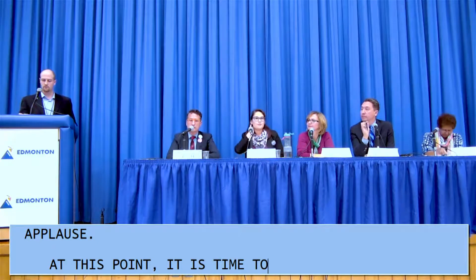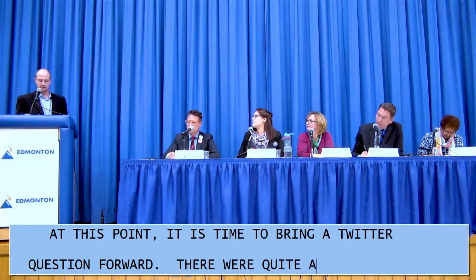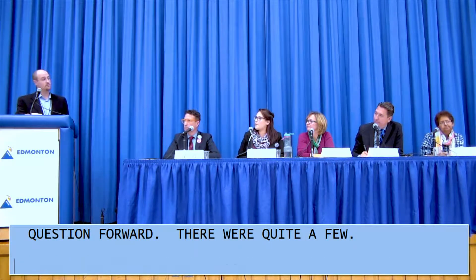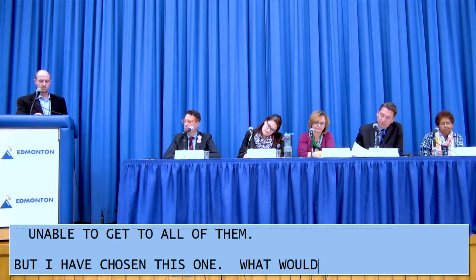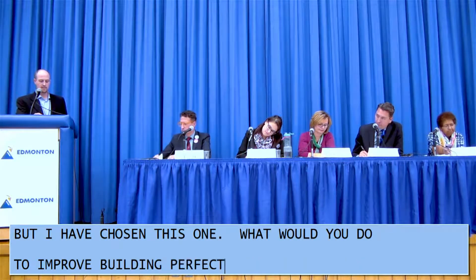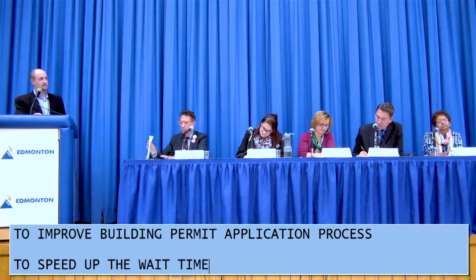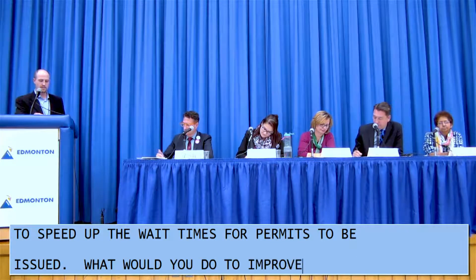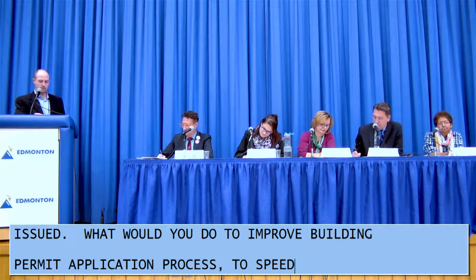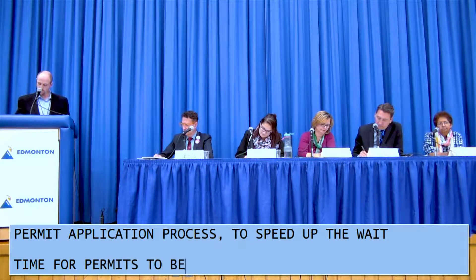At this point it is time to bring a Twitter question forward. There were quite a few, but I've chosen this one: Candidates, what would you do to improve the building permit application process to speed up the wait times for permits to be issued? The first candidate to respond is Michael Walters.